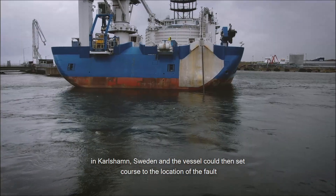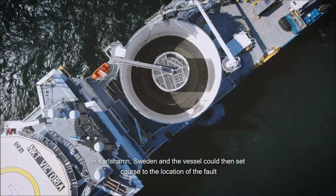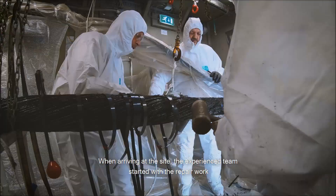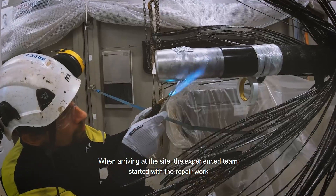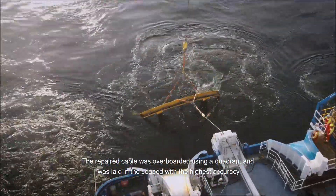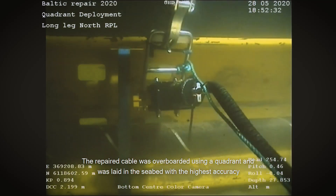NKT arranged all onshore activities for the loading of spare cable to NKT Victoria in Karlsham, Sweden, and the vessel could then set course to the location of the fault. When arriving at the site, the experienced team started with the repair work. The repaired cable was overboarded using a quadrant and was laid in the seabed with the highest accuracy.